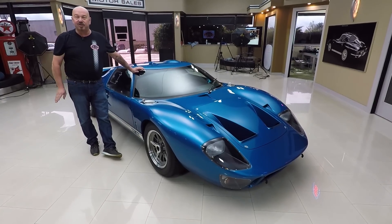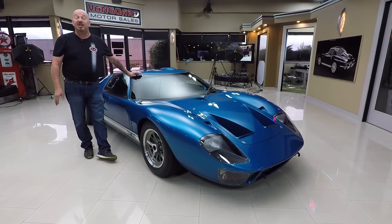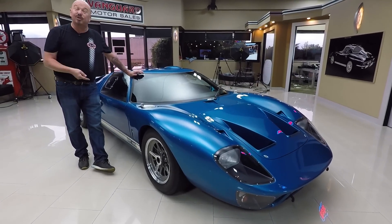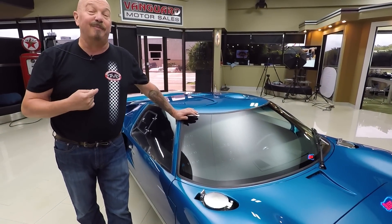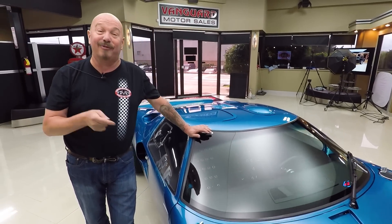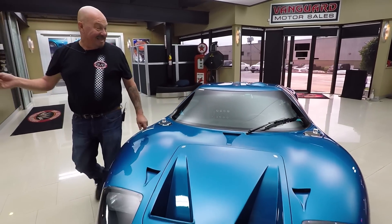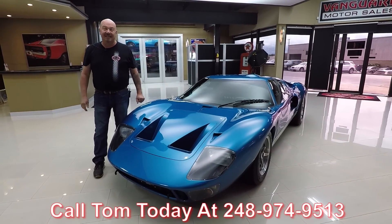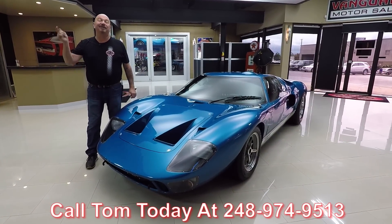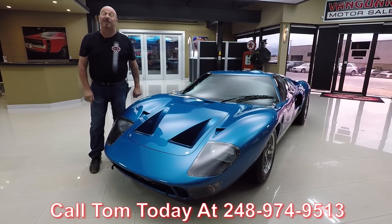Check out our inventory often because we're bringing in between 45 and 50 new units every month — this one's only been here two days. I'm involved in buying every one of the cars here at Vanguard, and this is my favorite of all time out of the thousands of cars we've bought and sold. Call Tom at 248-974-9513 and he'll tell you everything you need to know about this beautiful GT40 Superformance.